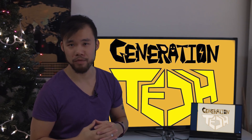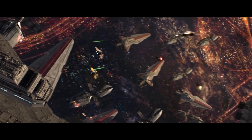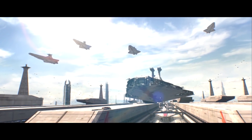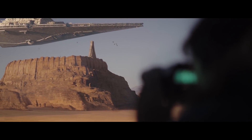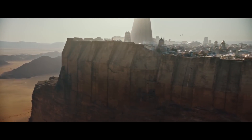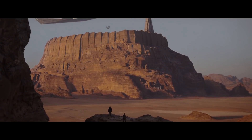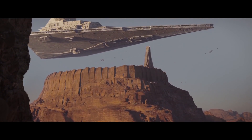Hi friends, welcome back to another episode of Generation Tech, my name is Alan. We've always known more or less that even the largest Star Destroyers are able to enter atmosphere, and some ships like the Venator-class Star Destroyer are even able to land on ground using special gear. But after seeing Rogue One, and that specific scene where an Imperial-class Star Destroyer just floats over the city, I've been wondering just how exactly does a Star Destroyer do what it does? What technology is used to keep it afloat and able to defy gravity? And that's what we're going to be talking about today.